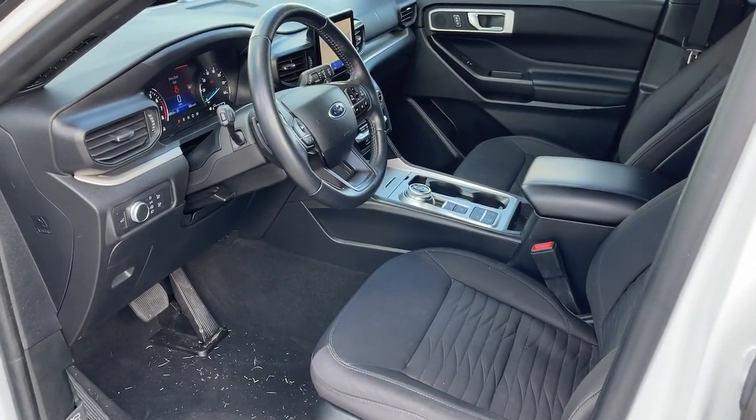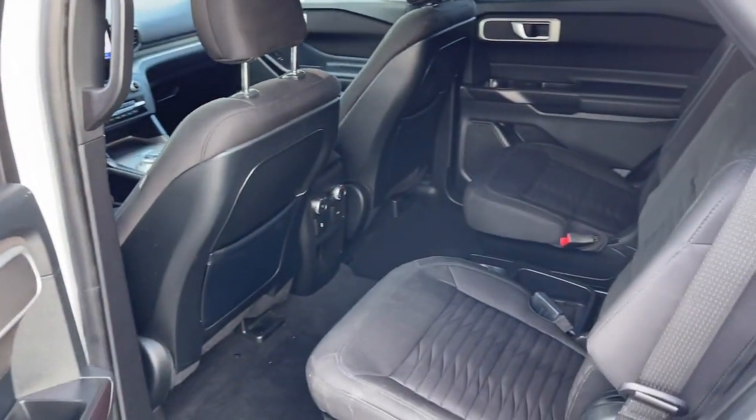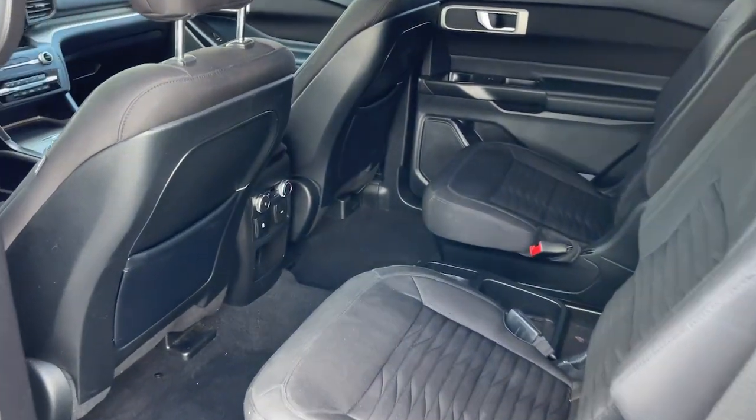Don't miss the chance to drive home in this handsome and versatile Explorer. Our team will give you an outstanding test drive experience. Stop in today.